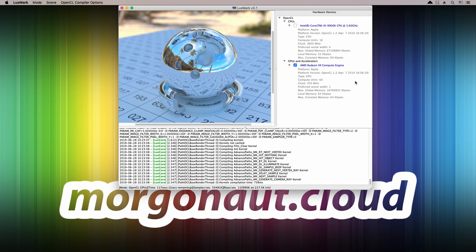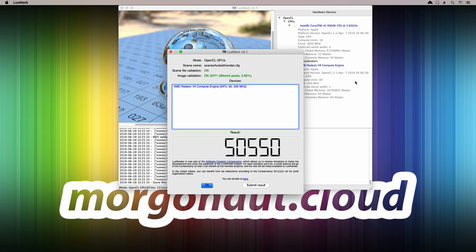In the Luxmark Intensive OpenCL benchmark, my Radeon 7 scored 50,550 points — that's really very impressive. I test all my builds on stock settings, so no overclocking applied. For example, my Radeon Vega Frontier Edition with also 16GB of VRAM scores only around 27,000 points in this benchmark, so Radeon 7 is quite 2 times faster.